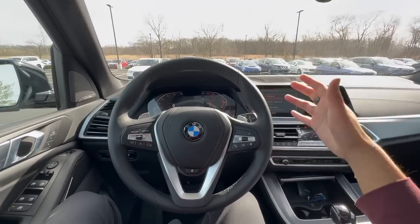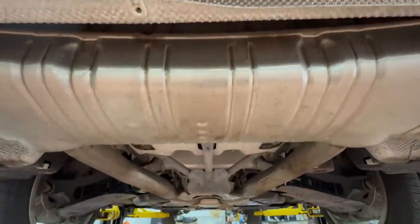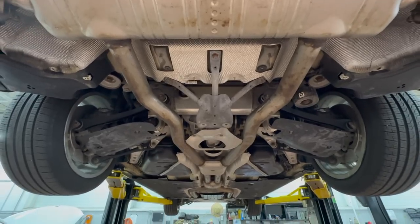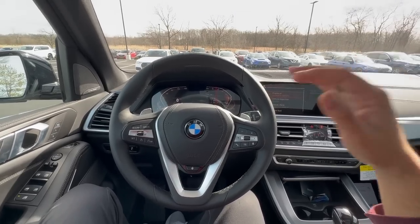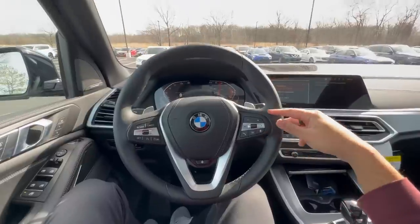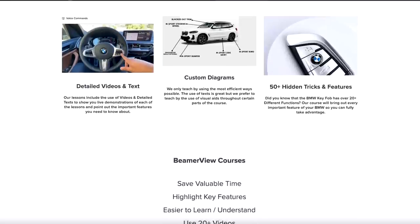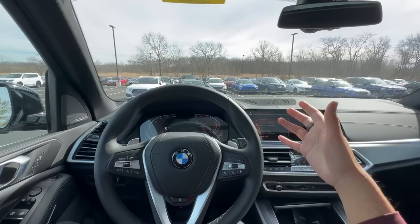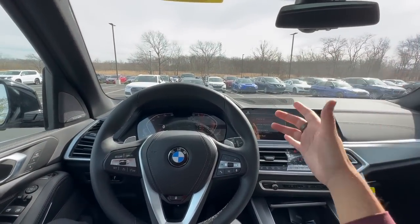Those are my tips on how you can make your BMW last for a very long time. According to Consumer Reports, BMW ranked third in terms of reliability over the last two to three years, so these cars are built to last. It is very crucial to keep up to date and make sure your BMW is taken care of. Before you go, make sure you like the video and check out the BMW courses — they provide great value for all new BMW owners. Subscribe to the channel if you haven't already — I'll see you for the next one.